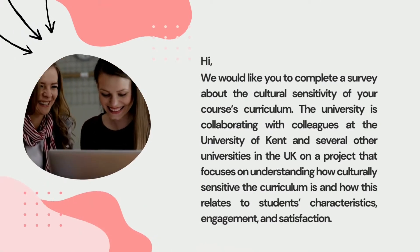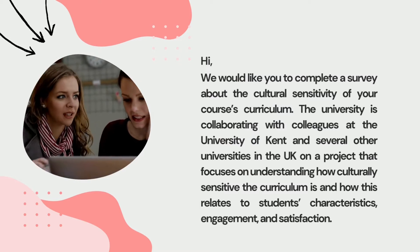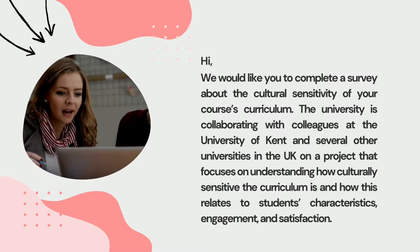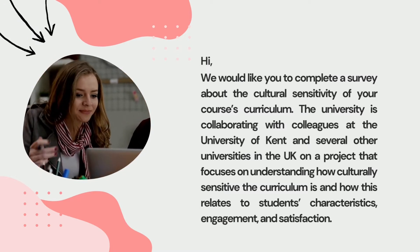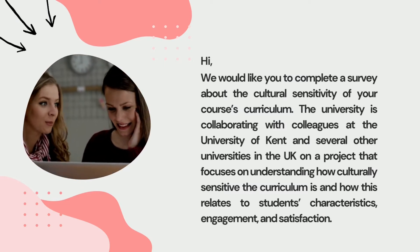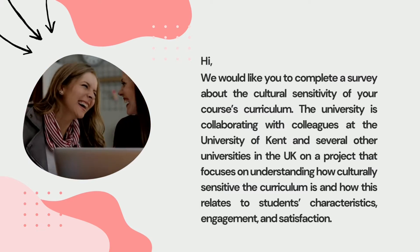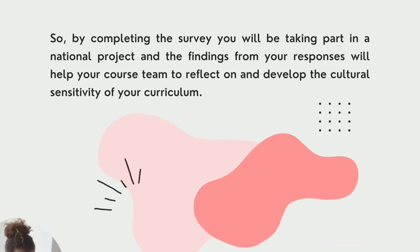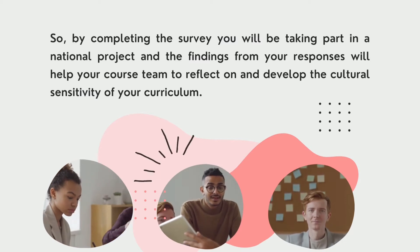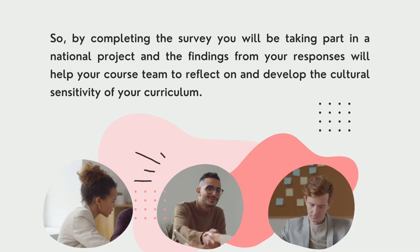Hi, we would like you to complete a survey about the cultural sensitivity of your course's curriculum. The university is collaborating with colleagues at the University of Kent and several other universities in the UK on a project that focuses on understanding how culturally sensitive the curriculum is and how this relates to students' characteristics, engagement and satisfaction. By completing the survey you will be taking part in a national project and the findings from your responses will help your course team to reflect on and develop the cultural sensitivity of your curriculum.